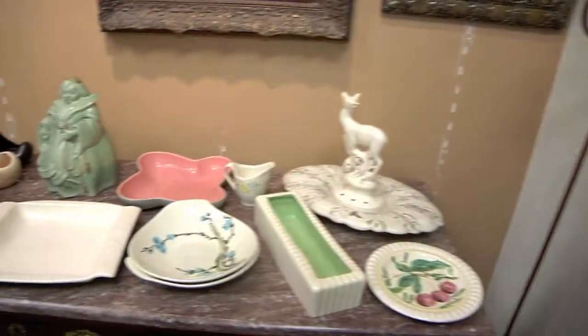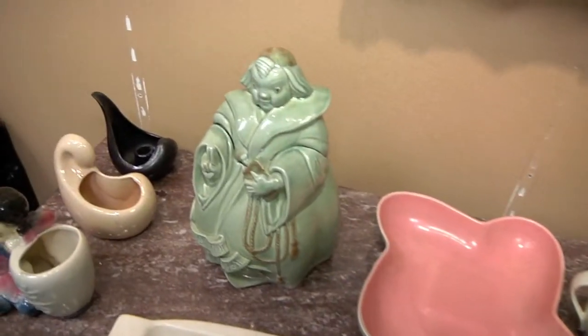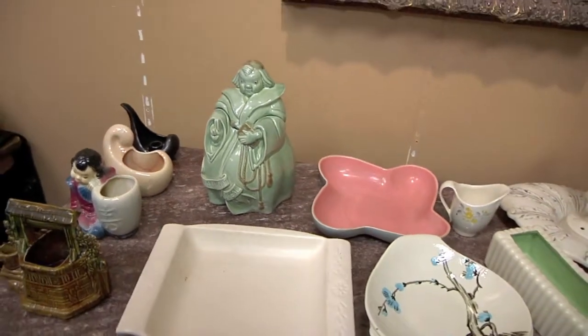Wonderful McCoy and Red Wing pieces as well. You were telling me about this guy — that's kind of a fun piece, right? Fantastic. A Red Wing cookie jar — 'Thou Shall Not Steal.' It's a gorgeous piece.